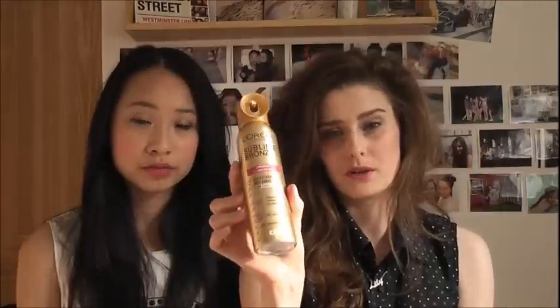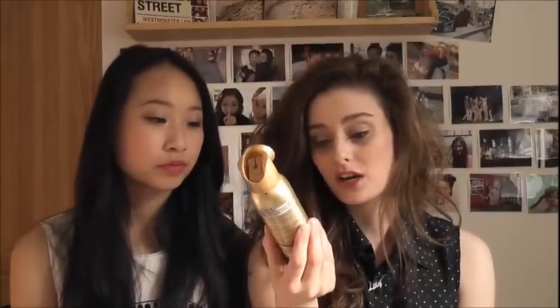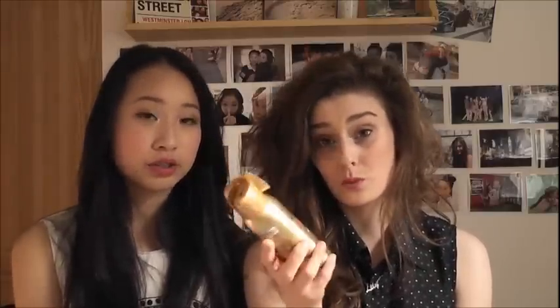It says it doesn't smell — we shall see. It's got a really wide application nozzle which is meant to give a really even tan. You just start from your hands and go all the way up and down your body, but not your face. It's got a fresh citrus fragrance and claims 100% natural looking tan. I got it in the light shade, but sometimes it doesn't even show up on my skin, which is bad.